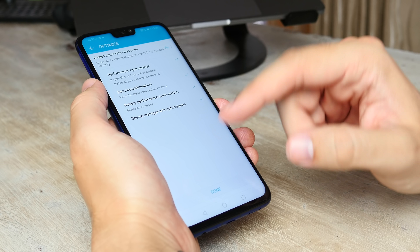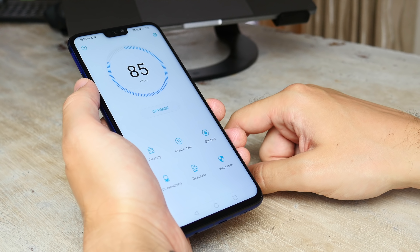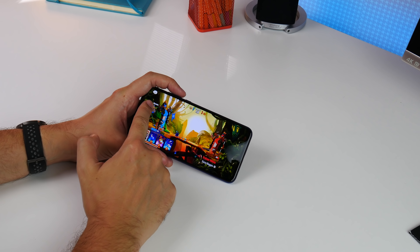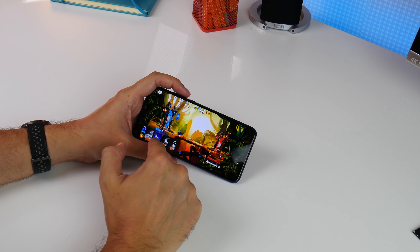Playing games like Asphalt 9 and PUBG Mobile, the gameplay was smooth and responsive with good detail and fluid animation. In fact, in general it just doesn't seem to struggle with anything.